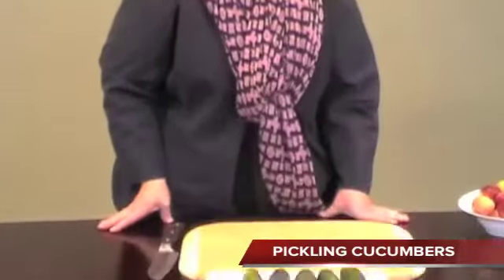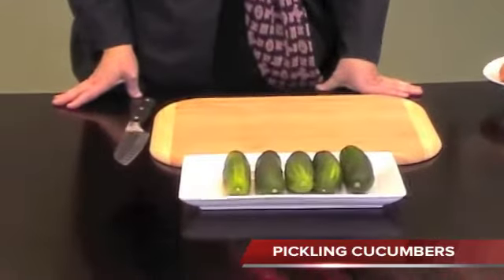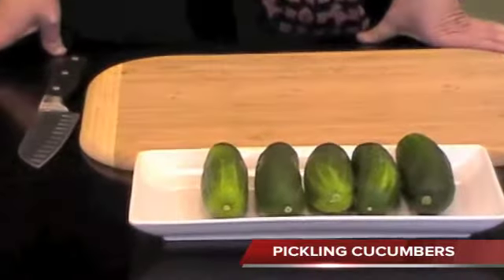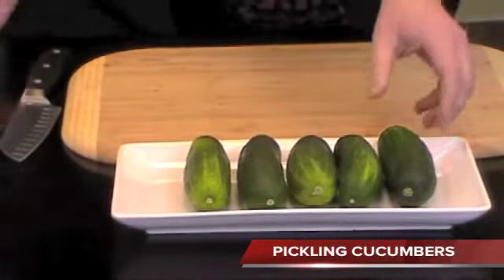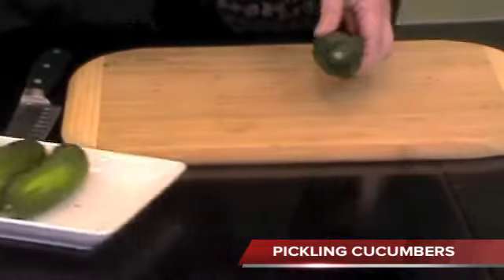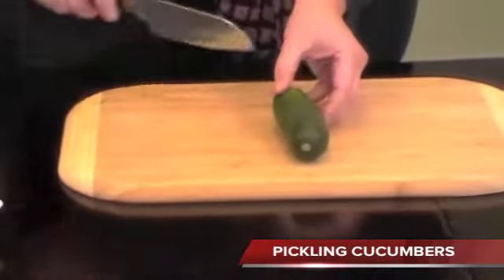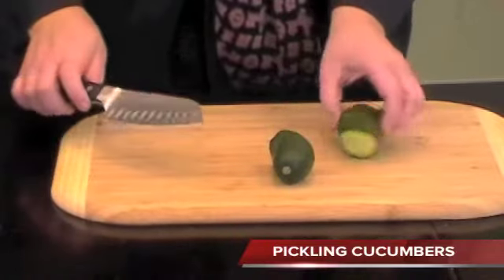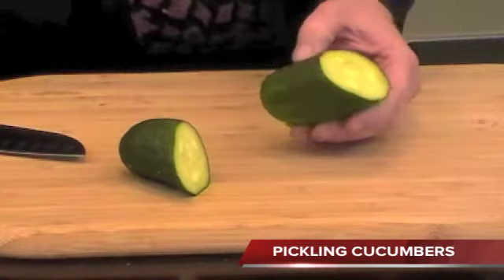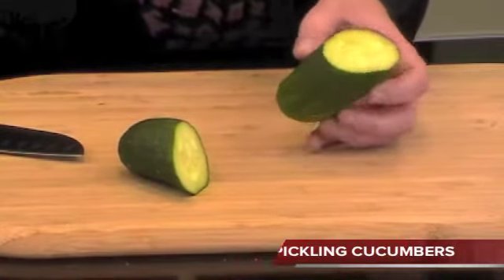If any of you chefs are into pickling your own cucumbers, I have some beautiful green pickling cucumbers. As you can see, the length is perfect. I'm going to actually cut one for you. Add a little spice into the pickling cucumber, and it's a wonderful dish.